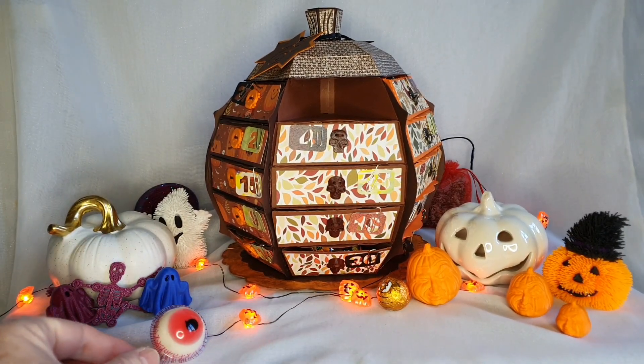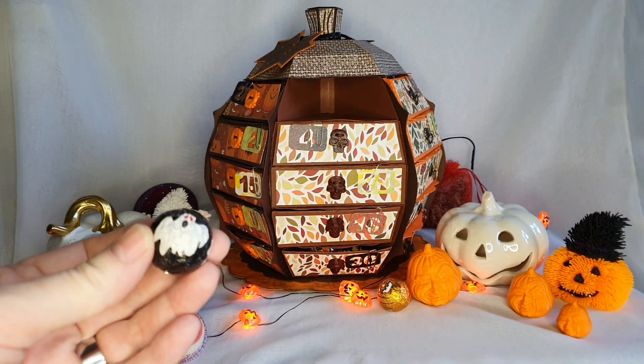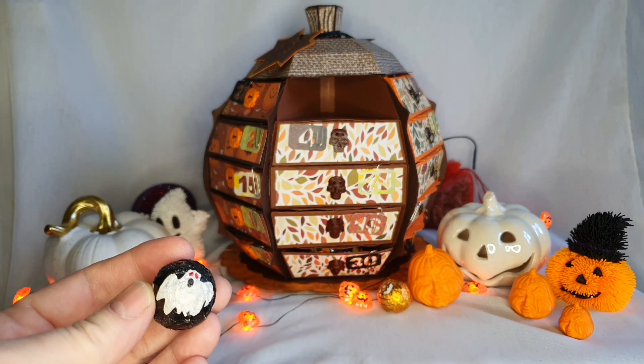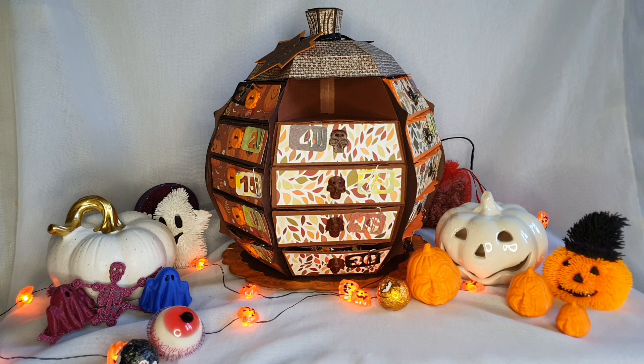Ça fait peur ! Ensuite il y a une boule de chocolat avec un petit fantôme. Je pense que je vais faire du diabète ! Et enfin, trop chouette, elle m'a refait un fantôme.